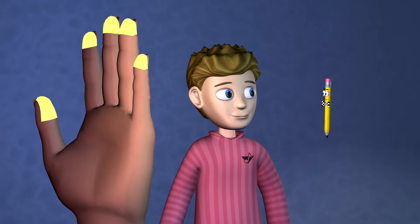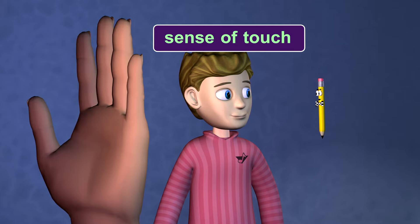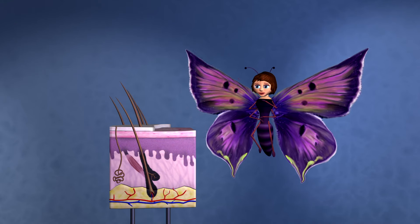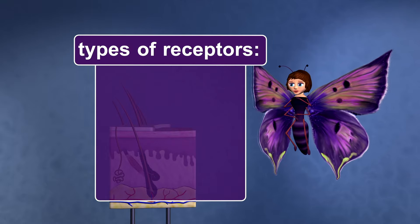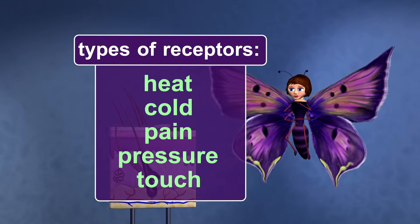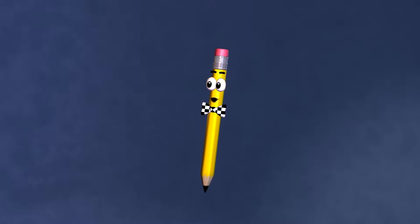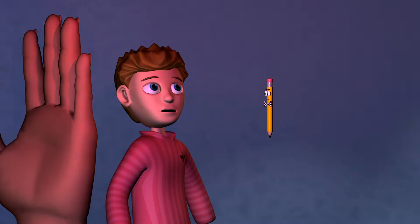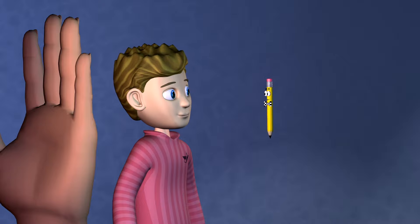Then why don't we talk about a different kind of feel — your sense of touch. Your skin is the largest sensory organ of the body. The most common types of receptors found in your skin are heat, cold, pain, pressure, and touch. Many people think of pain as being bad. But pain receptors actually help keep you safe by telling your brain that a part of your body is being harmed. This is probably the reason we have more nerve endings for pain than any other type.